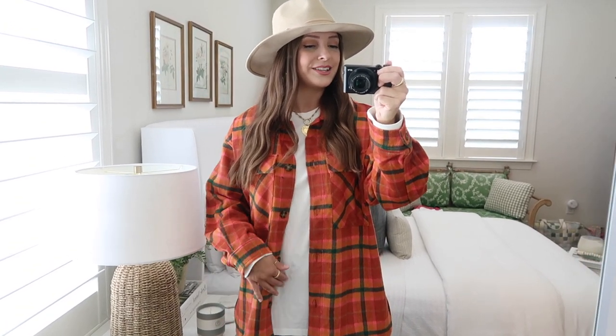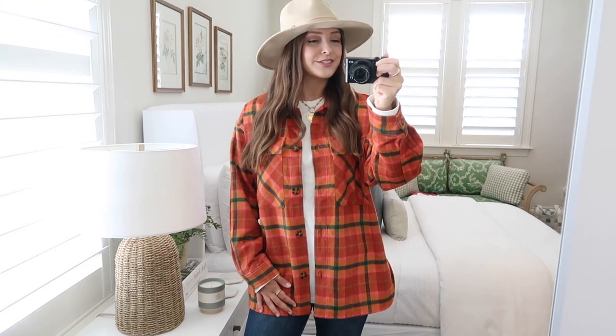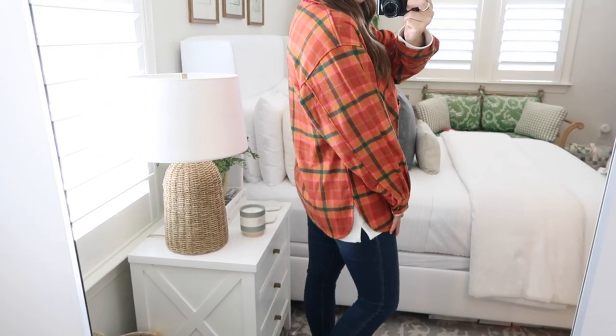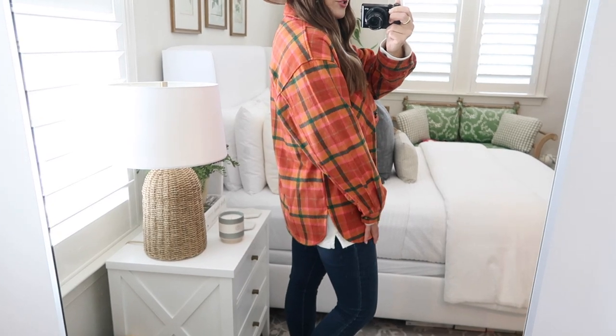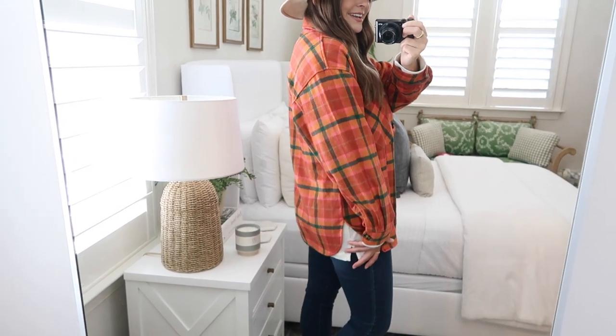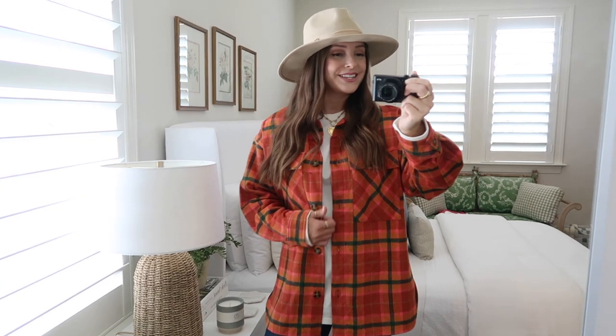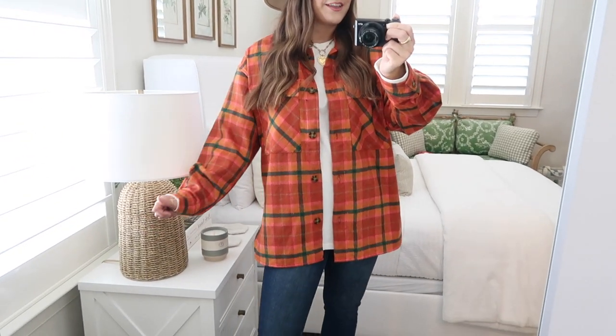It's only slightly thicker than a regular flannel shirt, so it's perfect to throw on over a basic long sleeve. I got this in the size medium and I like it a little bit oversized — it comes pretty roomy already so I wouldn't size up, just get your true size. I've got it on with jeans but I love throwing these on with leggings, sneakers, and a baseball hat, or you can dress it up with leggings, booties, and a fedora. You can even add a scarf. They're very popular this season so definitely don't wait to order yours — they will sell quickly.